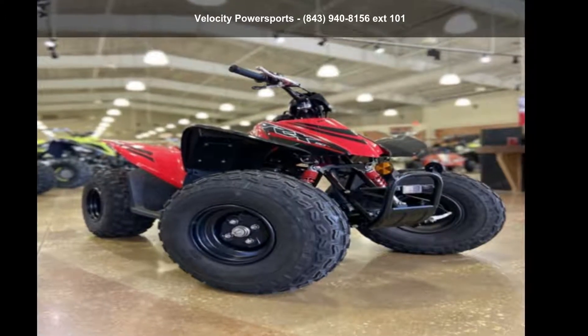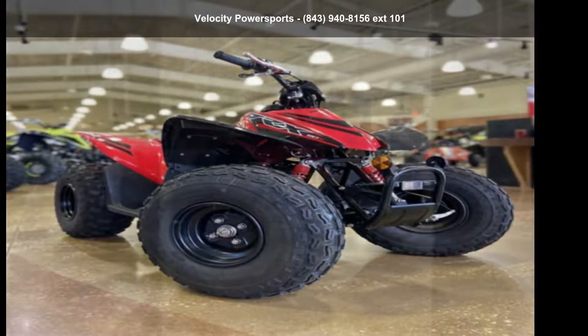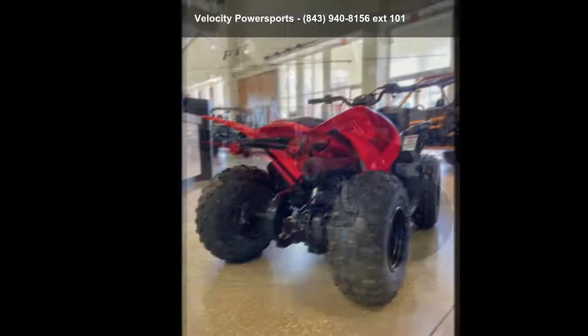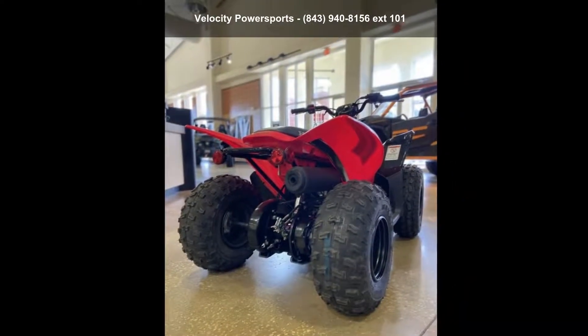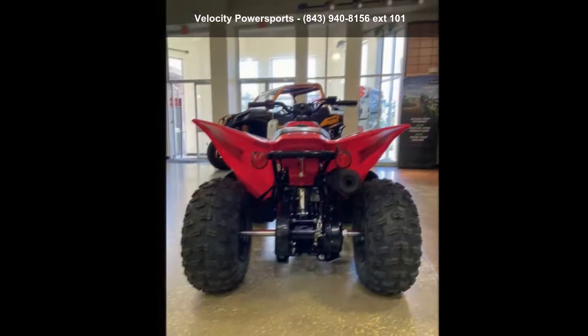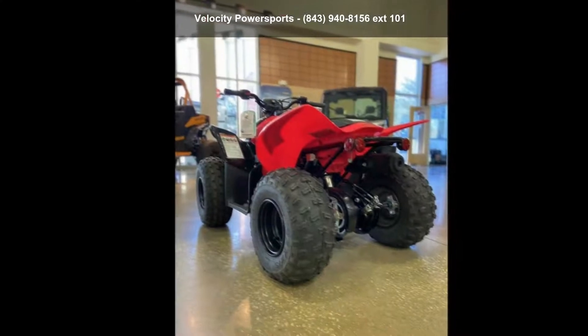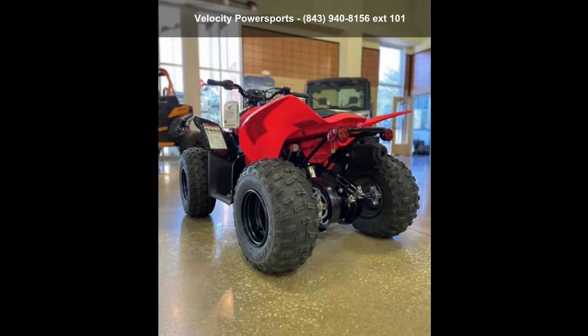Check out this Honda 2021 TRX90X. ATVs are built to make your life easier, whether for working hard or playing hard. This unit is priced just right and comes equipped with many desirable features. Follow the link in the description below to learn more about this unit's features.